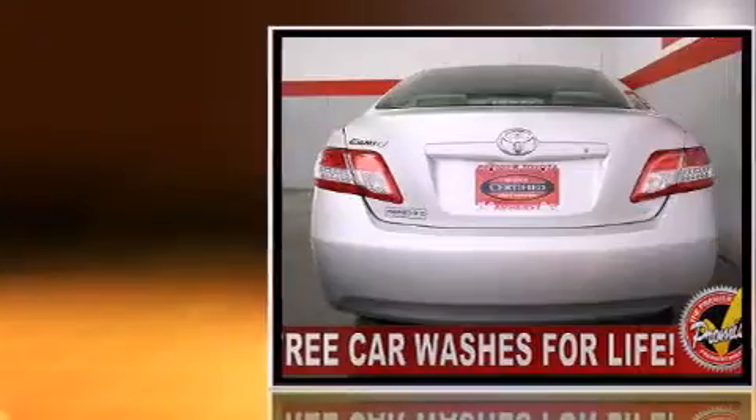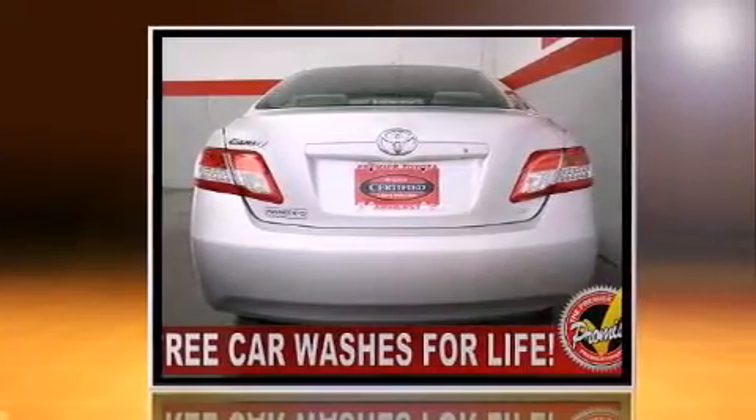Top features include power windows, air conditioning, fully automatic headlights, and a split folding rear seat.